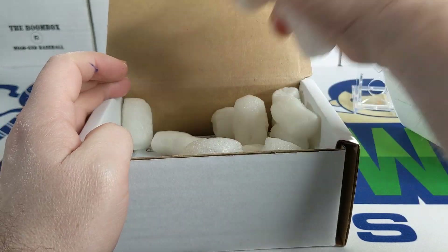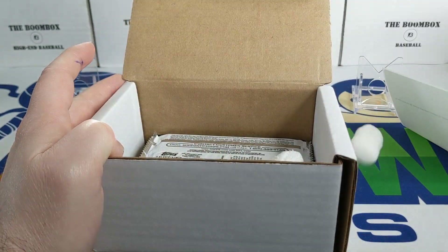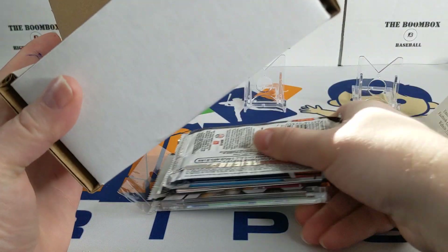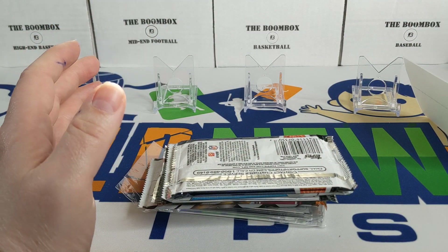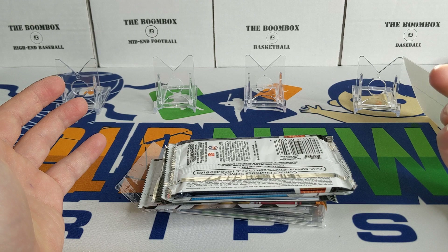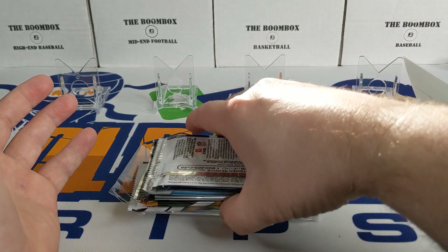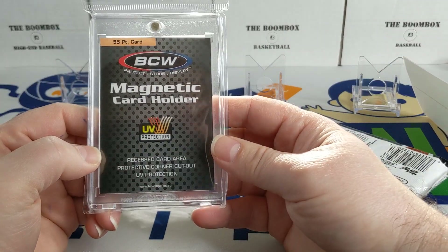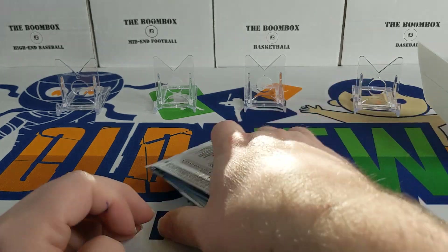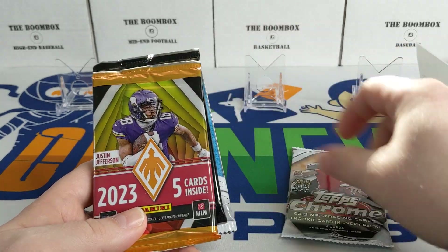I haven't ripped a football Boombox in a while, but I was really excited about this — I haven't ripped any Phoenix yet, so I wanted to give this a shot. I'm not really excited about the box prices this year. A lot of people compare it to Prism, but you get twice as many cards in Prism: 12 packs, 12 cards per pack in Prism versus 12 packs, five cards per pack in Phoenix. We get five packs, which is not a surprise.